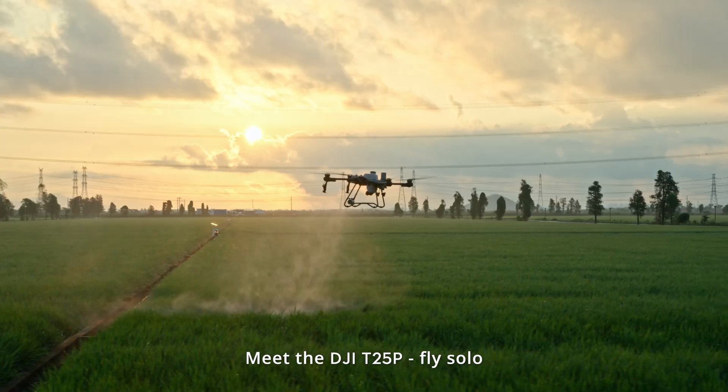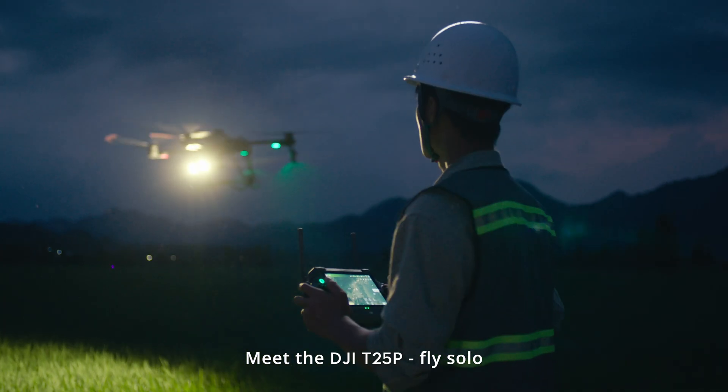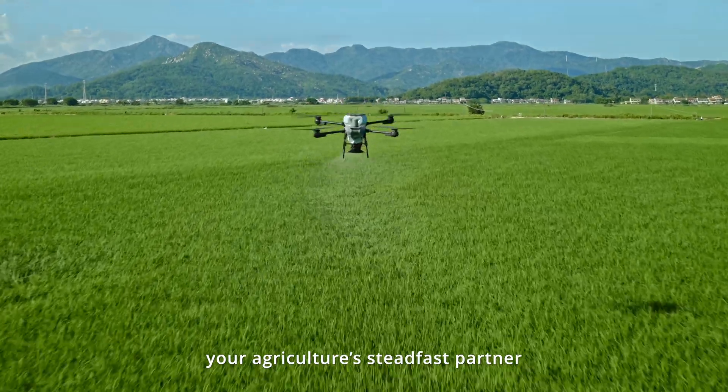Meet the DJI T25P — FlySolo, your agriculture's steadfast partner.